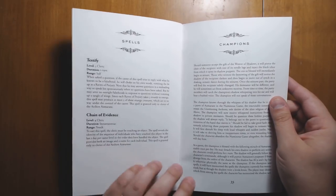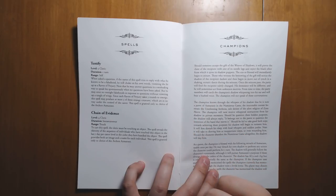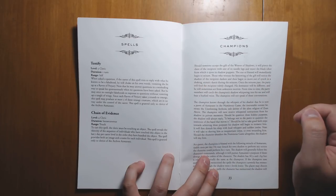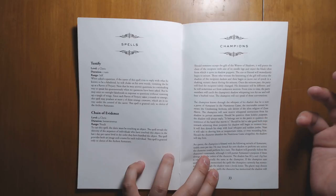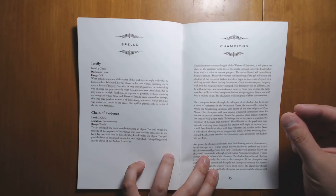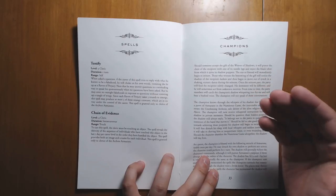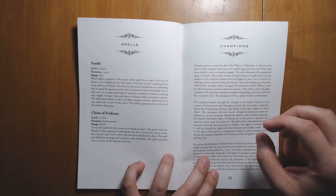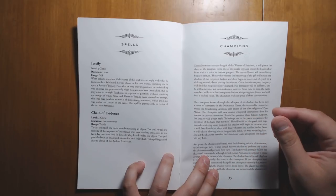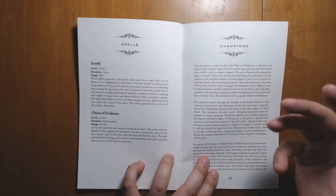We have champions. There is a Weaver of Shadows — a giant spider-type thing. If you accept its gift, it'll pierce you with its needle legs and inject a black ichor from which it spins its shadow puppets, and you become the champion of a particular god with conditions that go along with that. I really enjoy this because it puts the machinations and plans of that god directly into the game and affects your character in a way that's going to change the outcome of the campaign. I wish more clerics were fleshed out in that way.